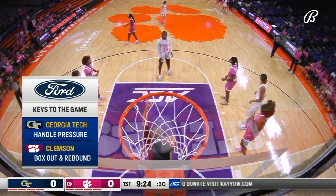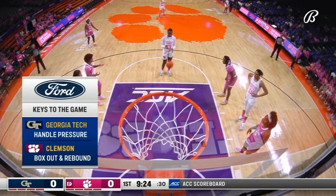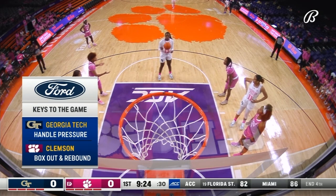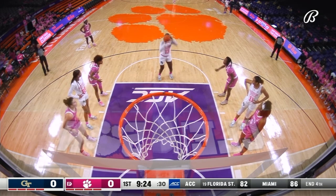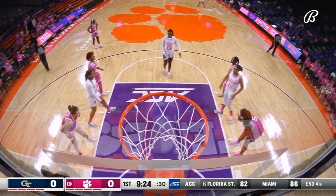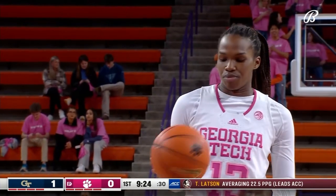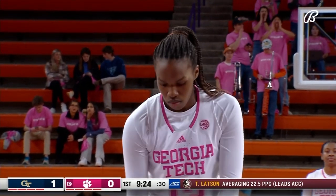Tonight's Ford keys to the game: for the Jackets, Georgia Tech must handle pressure — Clemson sits number two in the ACC in steals and forces almost 19 turnovers a game. For Clemson, it's box out and rebound. Coach Butler said they can't allow Georgia Tech second chance opportunities, naming Blackshear as a player who likes to clean up around the rim.